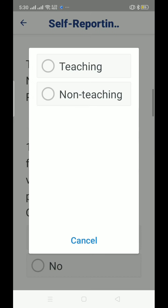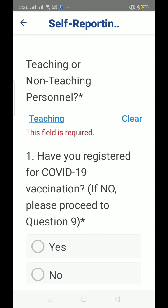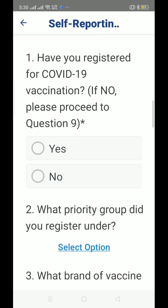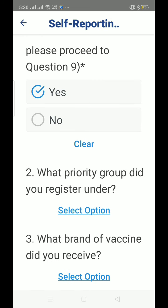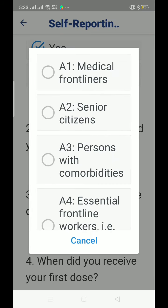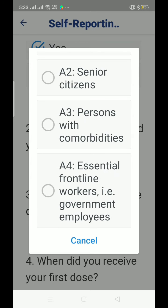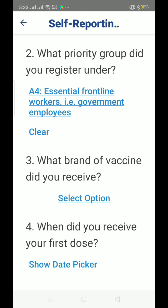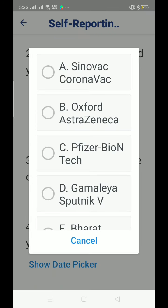Select whether you are teaching staff. Have you registered for COVID-19 vaccination? If no, please proceed to question 9. What priority group did you register under? Select your option — choose A4 for essential frontline workers or government employees. For vaccine brand, for me it's Sinovac — just choose whichever you were given or selected.